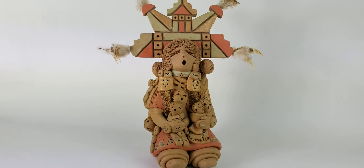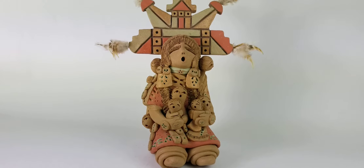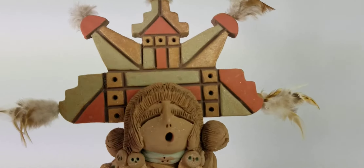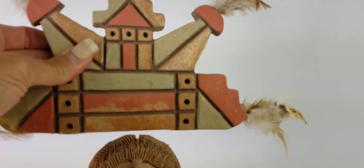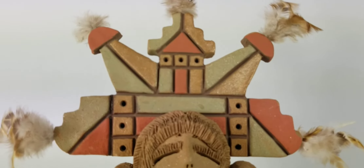This piece is fairly large — one of my favorites just because of that. I think she's about 15 inches tall. The neat thing about this one that I've never seen before is that this headdress is removable. The headdress actually comes off and slides right back in, which is pretty incredible.